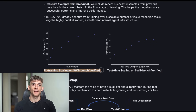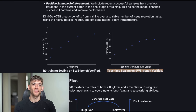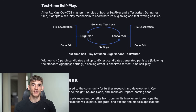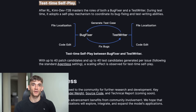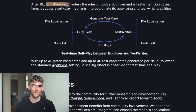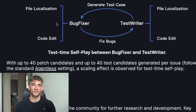On that SWE Bench Verified test, here's how it stacks up against the competition. The previous best open-source model got around 40%. KimiDev got 60.4% — that's a 50% improvement. In AI terms, that's like going from a bicycle to a Ferrari. Even most paid models can't touch this performance. Claude Sonnet gets around 50%, GPT-4 gets maybe 55% — KimiDev beats them both. And it's free. The only models that perform better are top-tier closed-source models like Google's Gemini Pro and Anthropic's Claude Opus, but those cost hundreds of dollars per month for serious usage.